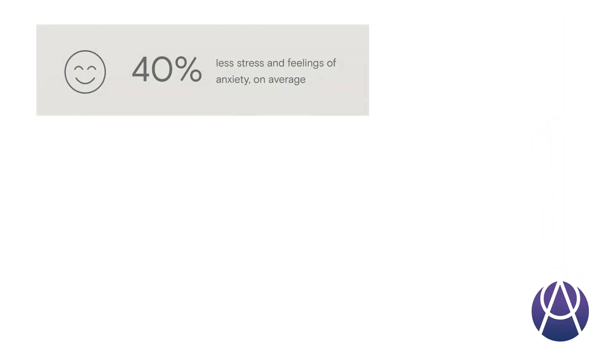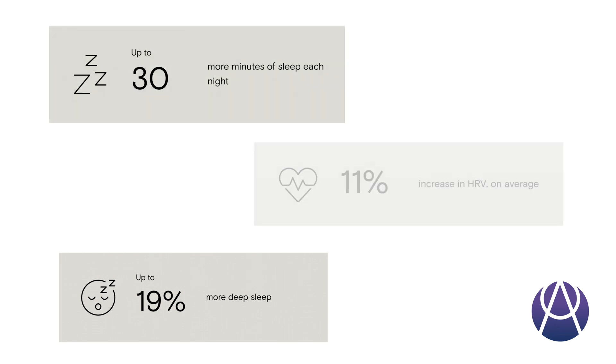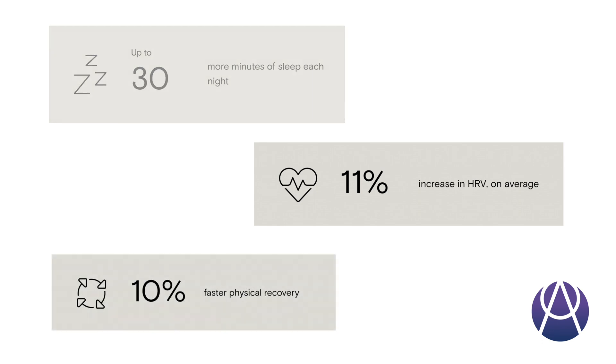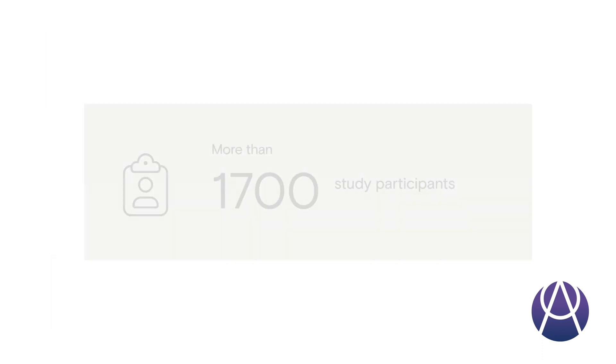What really caught my eye is that unlike most wearables backed only by occasional user testimonials, this one has clinical research behind it. There are currently 14 ongoing clinical trials, and they've already completed seven — two of which are double-blind, placebo-controlled, randomized crossover studies. Findings include 40% less stress and anxiety on average, up to 4% lower heart rate, up to 19% more deep sleep, up to 30 minutes more sleep each night, 11% increase in heart rate variability, 10% faster physical recovery, and up to 25% more focus and concentration — all across thousands of participants.